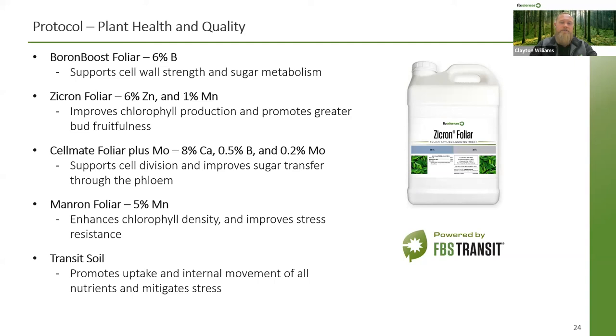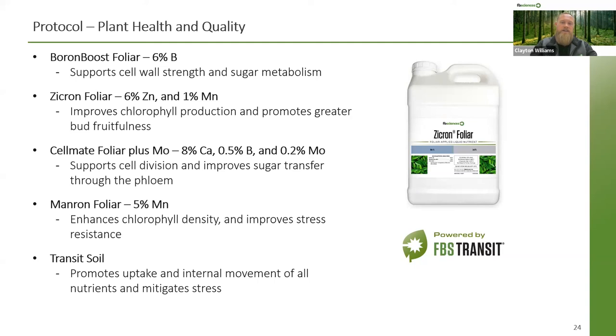Just so you all know, this will be recorded. We will be sending you a recording of this presentation and a one-page summary that goes into a little more detail on the products we are recommending. Feel free to reach out with any questions. We're actually looking at doing a specific study in Monterey County on infected grapevines with GLRAV, so following up we'll have more specific data on our products touching vines with this disease.